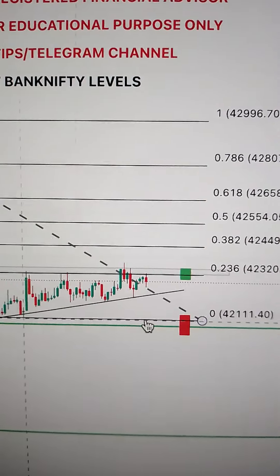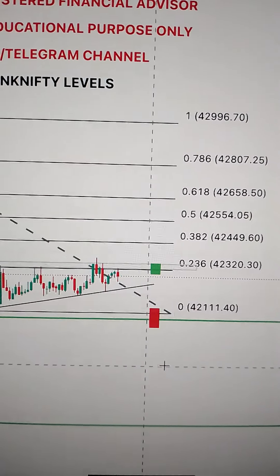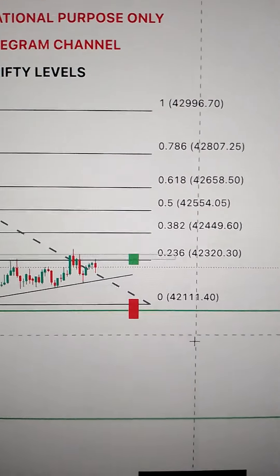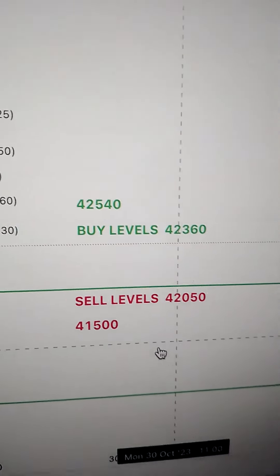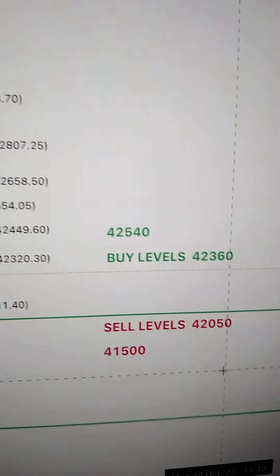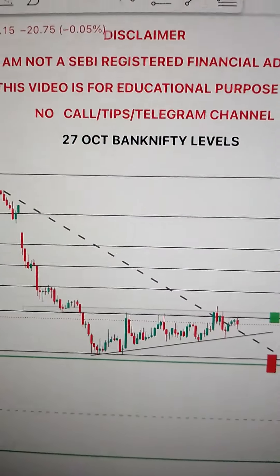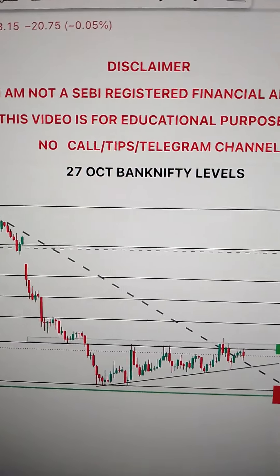If the market opens next day with a little gap down or flat open, then we can plan for a sale. The important level is 42,050. If the market is below this level, then we can plan for 41,500, which is the next ultimate support. That's all about Bank Nifty spot levels for tomorrow, 27 October.